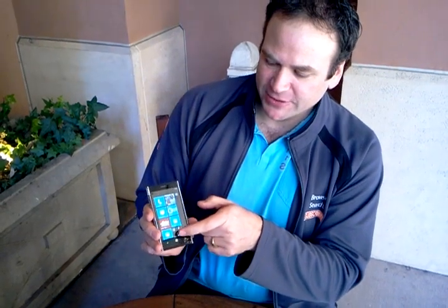Hello, this is Matthew Miller from the ZinniNet Smartphones and Cellphones Blog with the Dell Venue Pro. Not too many people had these, did they, James? So, it's Windows Phone 7.